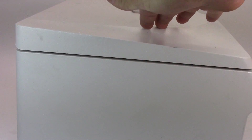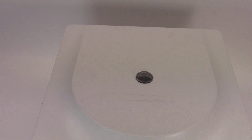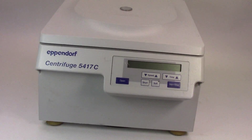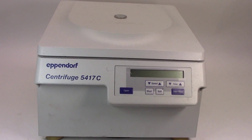This other side is the top of the unit. And that is the Eppendorf Centrifuge 5417C. Thank you.